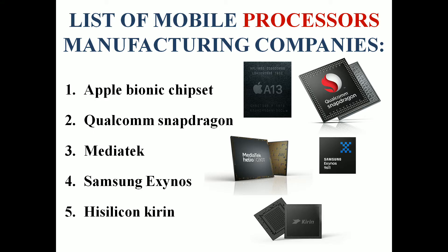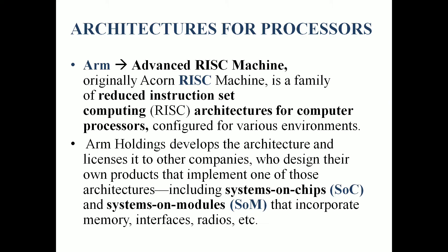There are 5 companies manufacturing mobile processors. In the first position, we have Apple. Second, Qualcomm Snapdragon. Third, MediaTek. Fourth, Samsung Exynos. Fifth, HiSilicon Kirin. These processors use ARM-based architecture. ARM stands for Advanced RISC Machine, where RISC is Reduced Instruction Set Computing. These are also included with SOC — System on Chips — and SOM — System on Modules — which include memory, interfaces, and radios.